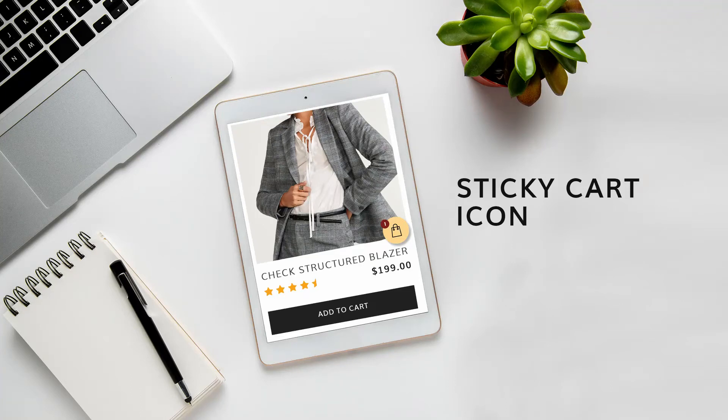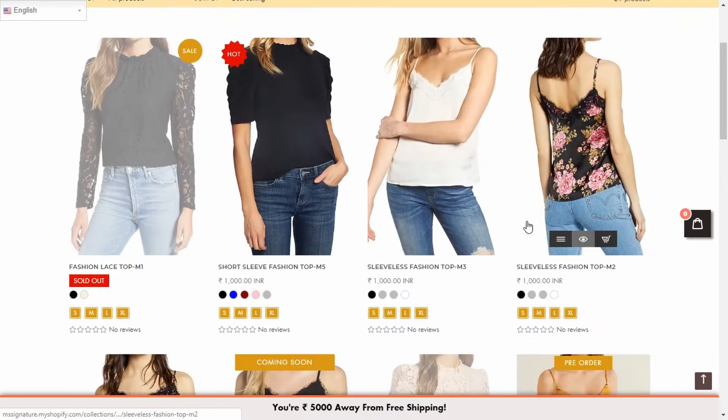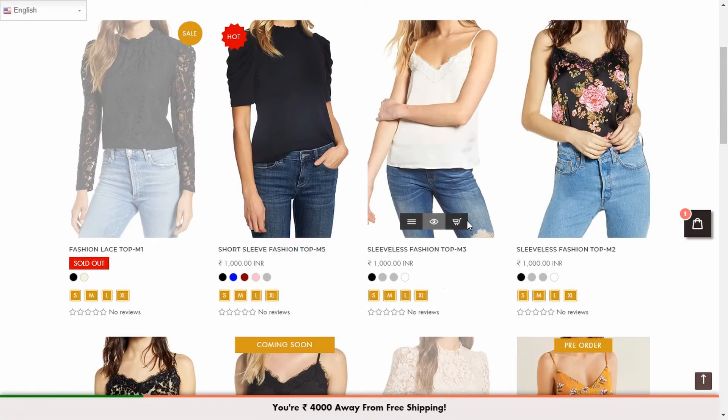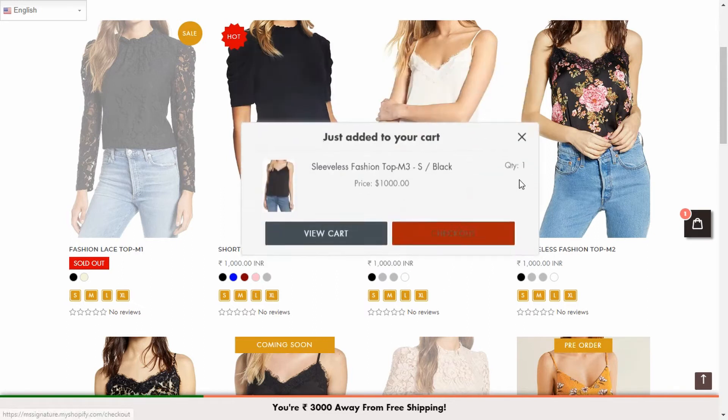Welcome to Task4Store Expert Guidance Center. Today, we will talk about the feature: Sticky Cart Icon. How about letting the users see the number of items in their cart? The sticky cart icon helps you do just that.